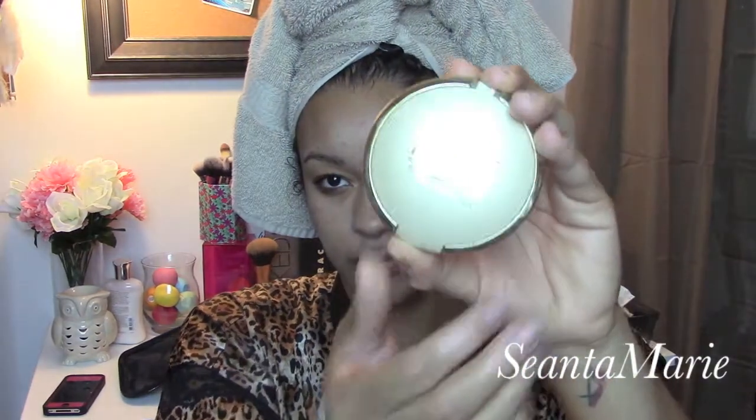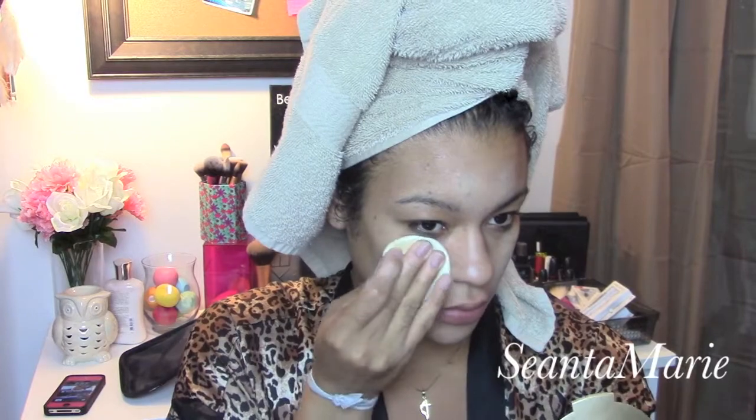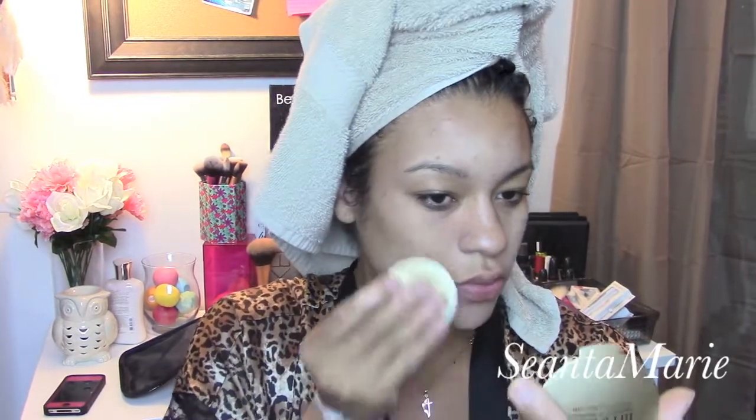So now we're going to be using this powder foundation that I found from Milani and I am loving this. I'm in the color natural tan and I have never found a better powder foundation. It just looks so flawless on the skin and it's really simple to apply. I always use an upwards motion and it really helps to make sure it's not showing the flaws in my face as bad.